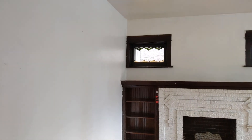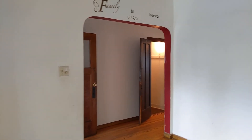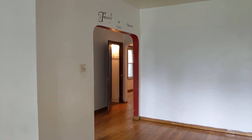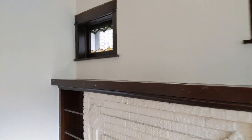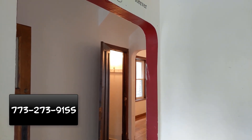This is Goran with HomeSmart Connect with a two-flat that's available in Chicago's Avondale neighborhood. This is a potential rehab — someone could convert this two-flat to a single-family. Or what's trending right now is changing the first and second floor to one unit and then making the basement unit the second unit. If you're interested, please reach out or text me at 773-273-9155.